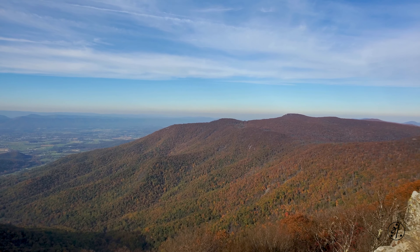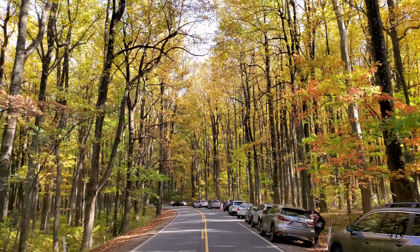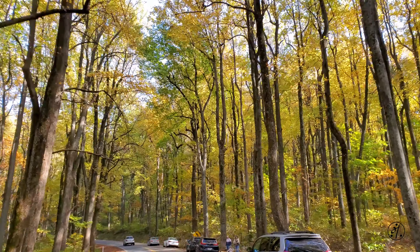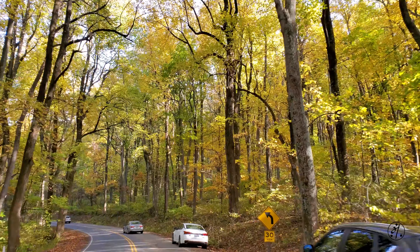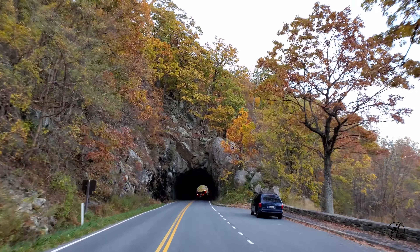This week we decided to hike Hawksbill summit in Shenandoah National Park. This is on Skyline Drive and it gets super crowded during peak fall season. Expect a long delay at the entrance — we waited probably around 45 minutes just to get past the entrance.